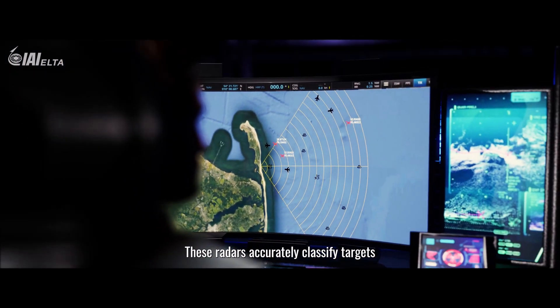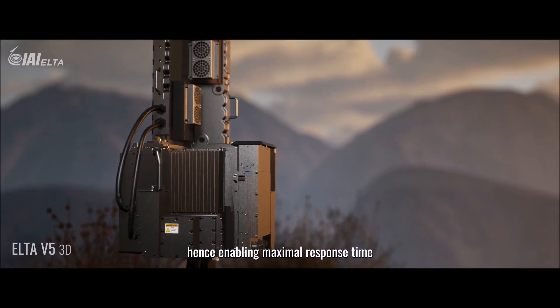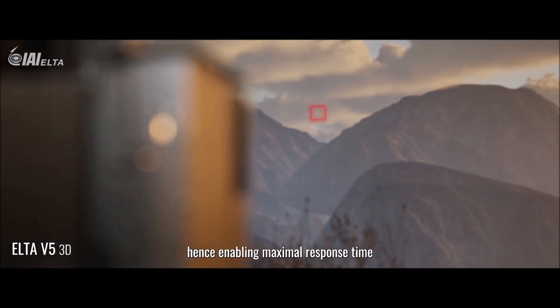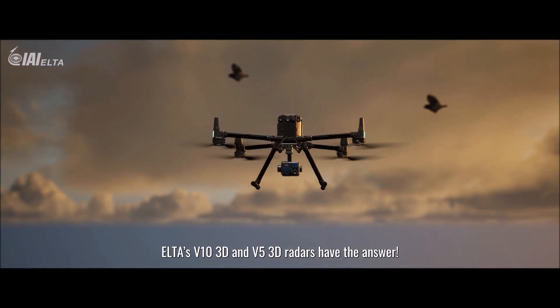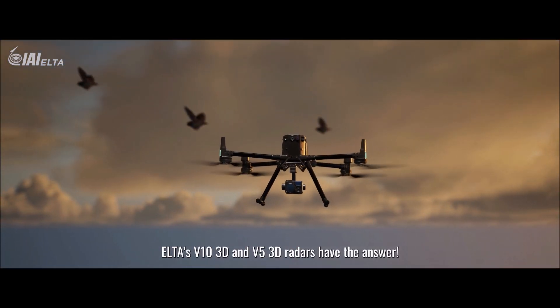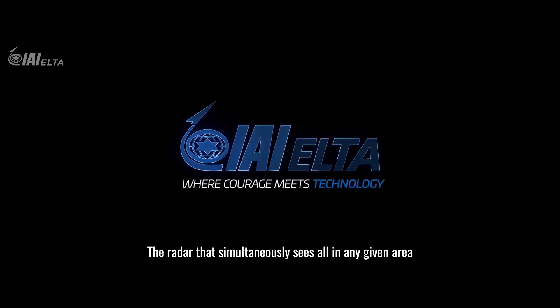These radars accurately classify targets close to the detection range, hence enabling maximal response time. Is it a bird? Is it a drone? ELTA's V10 3D and V5 3D radars have the answer — the radar that simultaneously sees all in any given area.